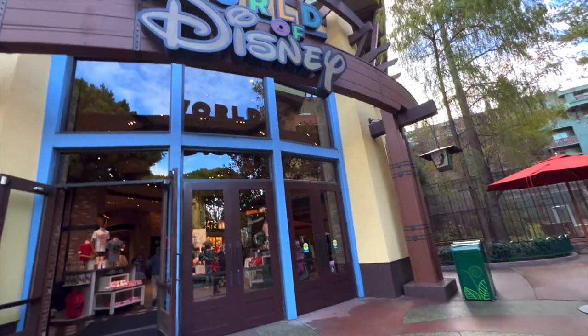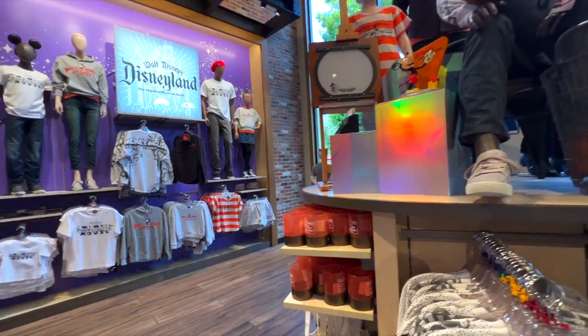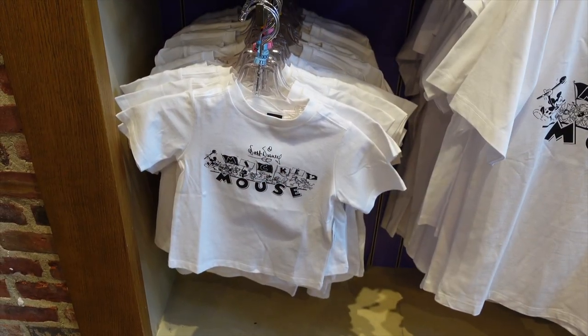Hi guys, welcome back to the channel! Today we're here inside of the World of Disney Store at the Disneyland Resort to check out the Disney Eras Collection.